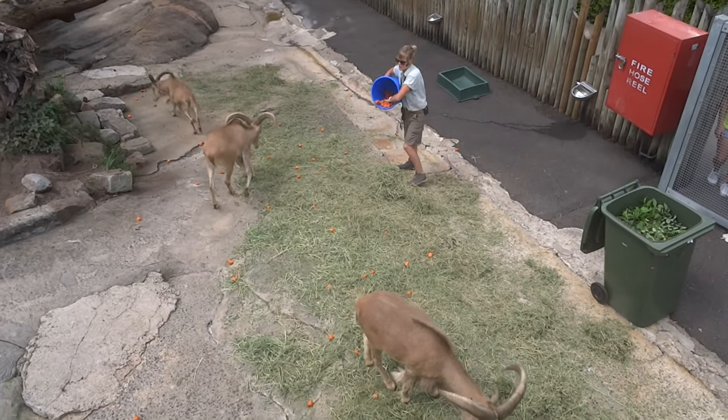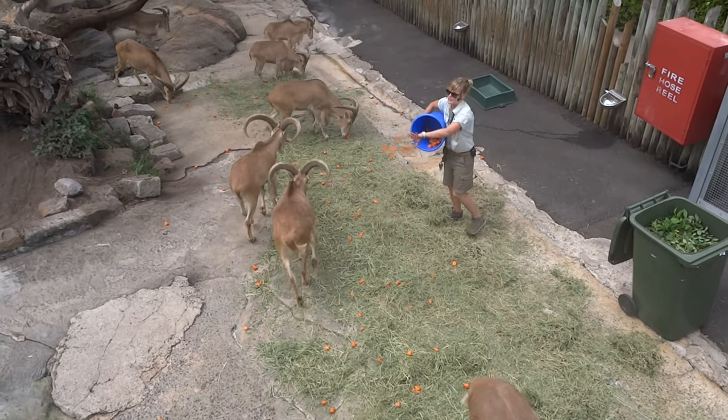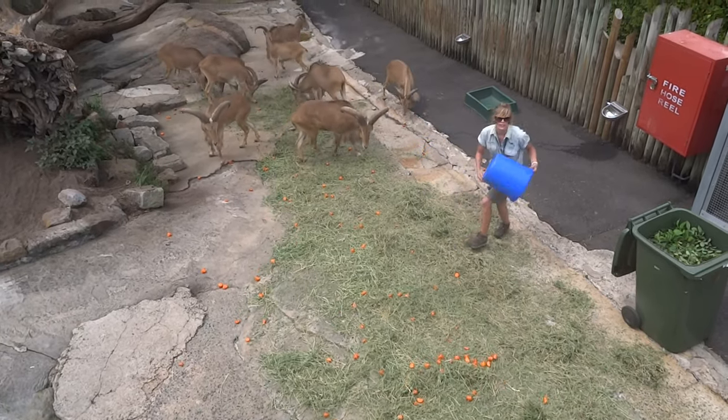It goes all the way from our huge giraffe right down to these gorgeous Barbary sheep. Barbary sheep are a little bit of a mystery — it's not quite known whether they are a sheep or a goat. They're a bit confusing.